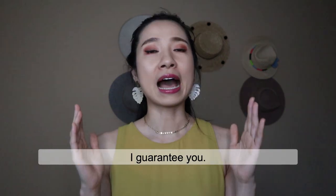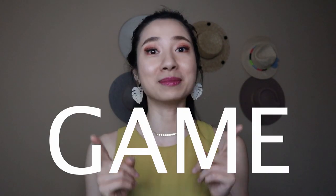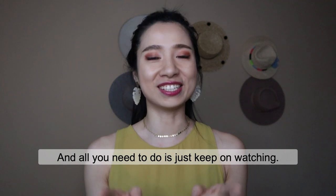where to put your hand — I guarantee you after today's video, you can simply follow these five tricks to up your photo game today. And all you need to do is just keep on watching.